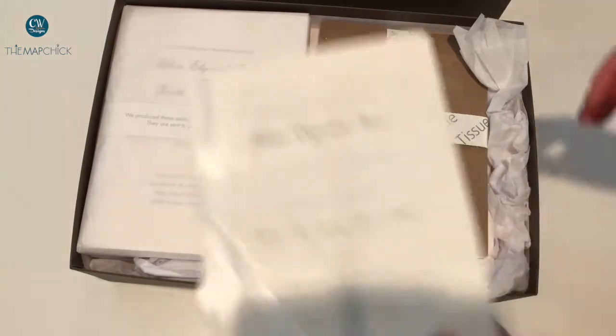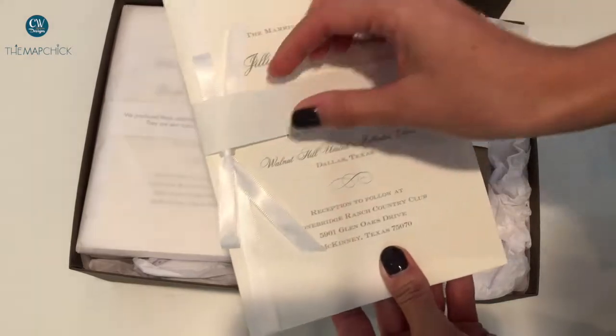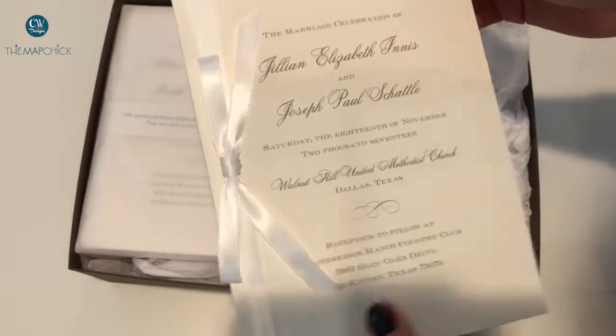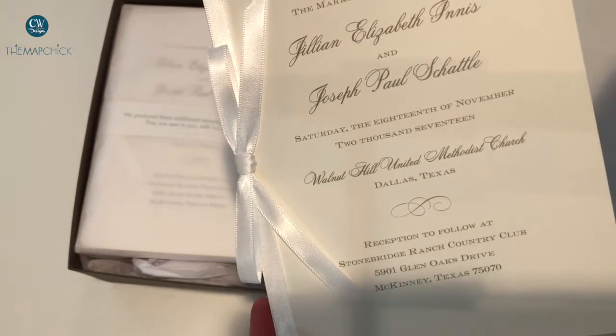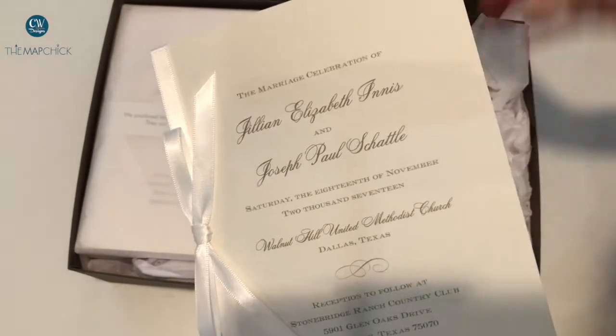These are programs and they come with two samples for you to keep as a keepsake. This particular one was designed and printed after Jillian and Joseph's wedding invitations, which they also printed through William Arthur.